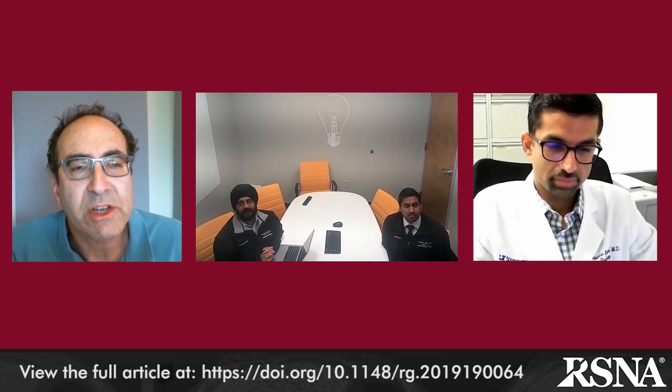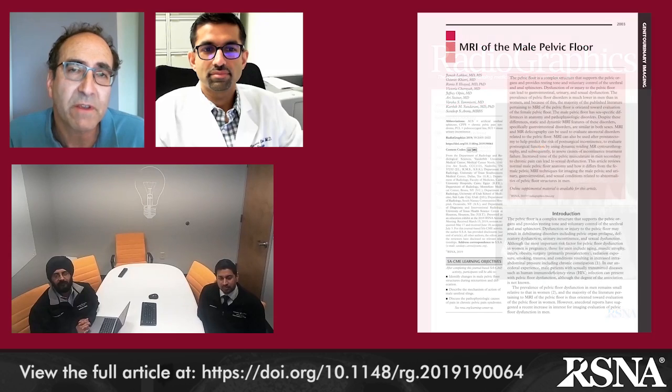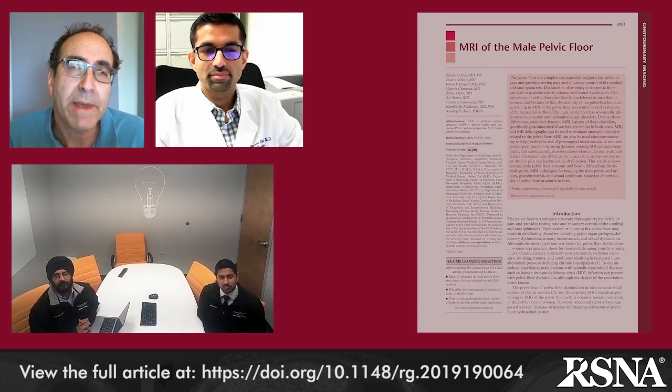Hi, this is Jeff Klein, Editor of Radiographics. Today I'm pleased to have with us Drs. Janesh Leku and Sandeep Arora from the Department of Radiology at the Vanderbilt University Medical Center in Nashville, Tennessee, and Dr. Gharav Khatri from UT Southwestern Medical Center in Dallas, Texas. These are the authors of one of our featured papers in the current November 2019 issue of Radiographics. Their paper is entitled Magnetic Resonance Imaging of the Male Pelvic Floor.